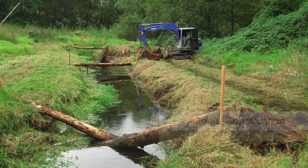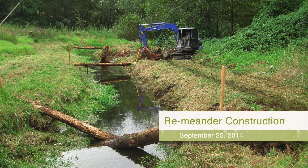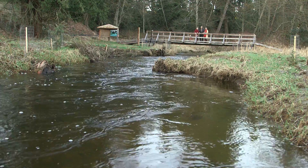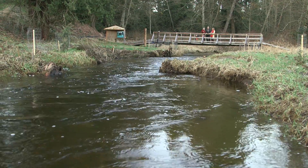Logs are placed at an angle, so the water is redirected towards the bank, which encourages erosion of the bank and encourages more of a curve.